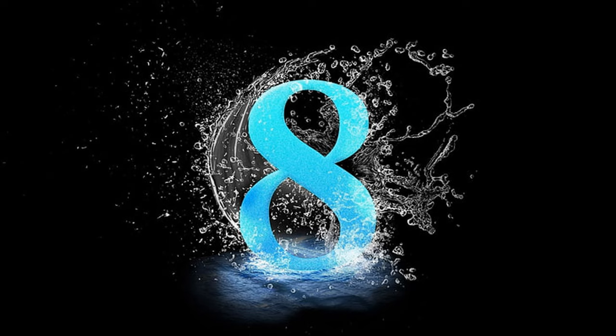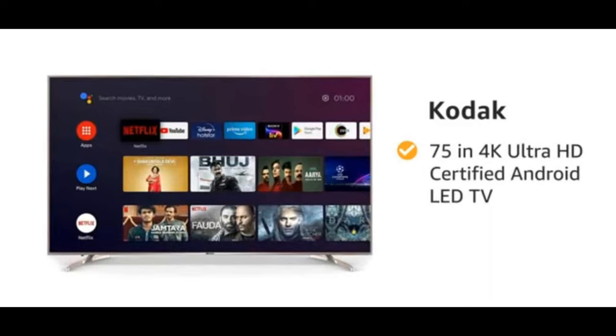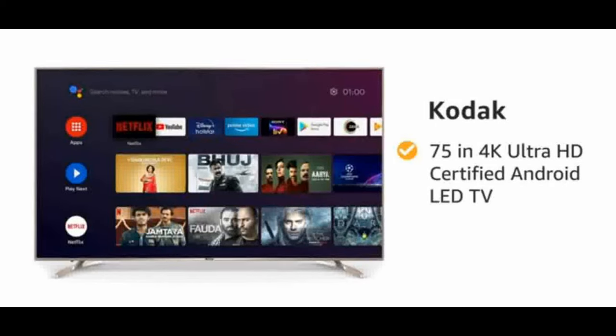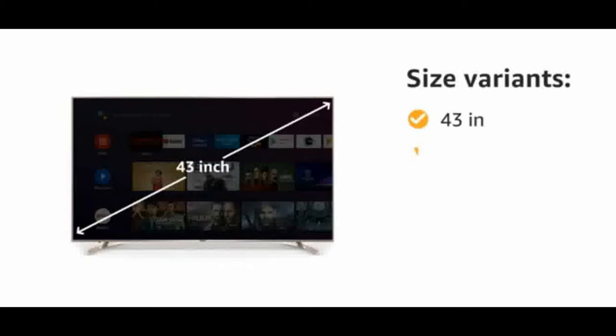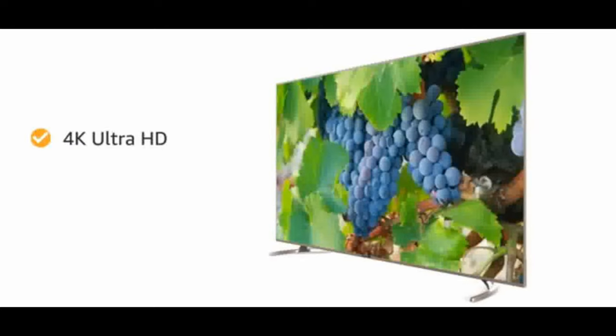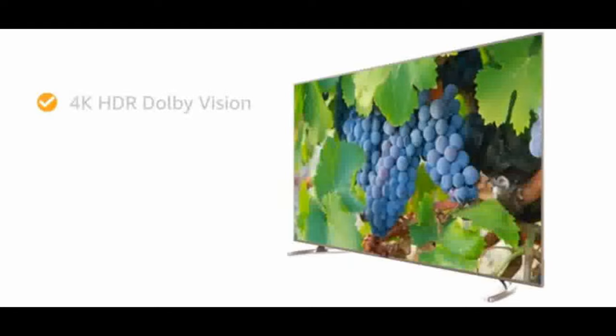Number eight: Kodak 4K Ultra HD Smart LED TV. Resolution: Ultra HD 4K, 3840 by 2160; refresh rate 60 Hz; 178-degree wide viewing angle. Connectivity: 3 HDMI ports to connect setup box, Blu-ray speakers, or gaming console; 2 USB ports for hard drives or other USB devices.